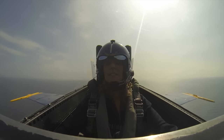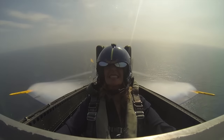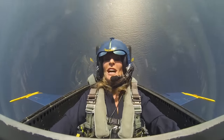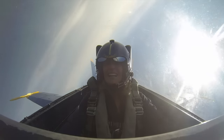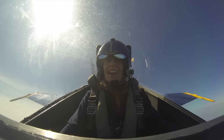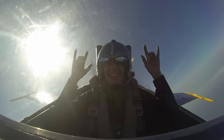Here we go. We're going vertical. Squeeze those legs. Take a deep breath. Ready, hit it. Relax. Roll. Woo! Pull. Ah! Ha ha ha! Woo! 7.2. Yes! Yes!